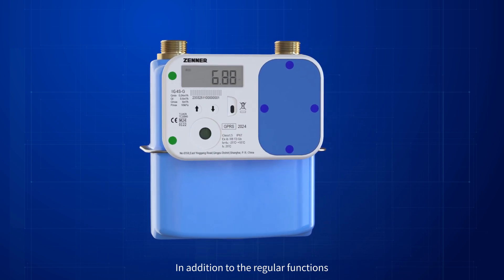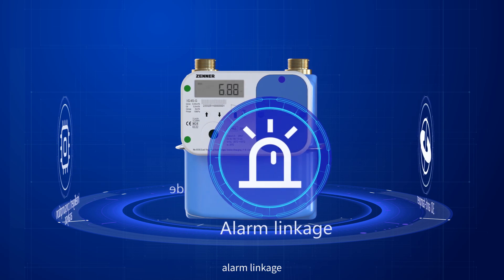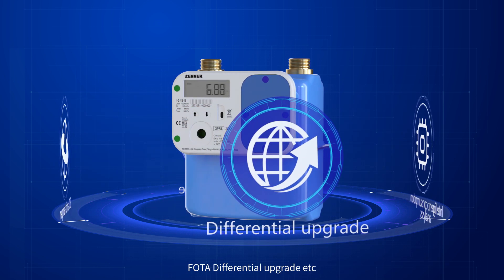In addition to the regular functions, Zenor Metering's gas meter is also compatible with functions of 3D anti-tamper, alarm linkage, intelligent consumption analysis, FOTA differential upgrade, and so on.